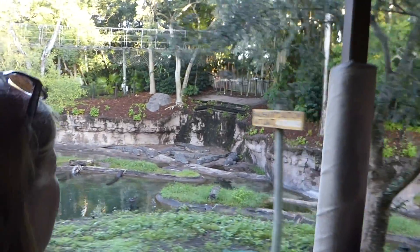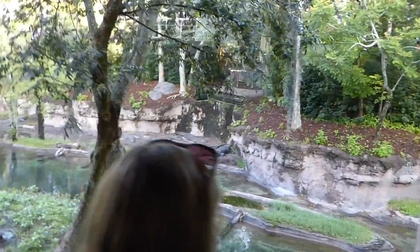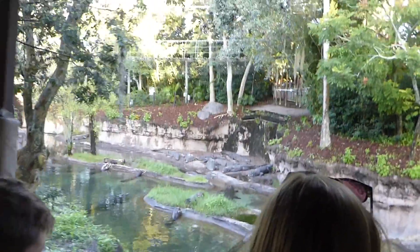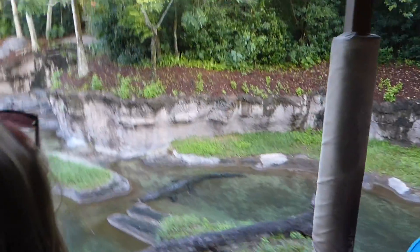They open and close their mouths to regulate their body temperature — they are ectothermic. They also open and close their mouths to eat. And they look, well, just a bit hungry to me.